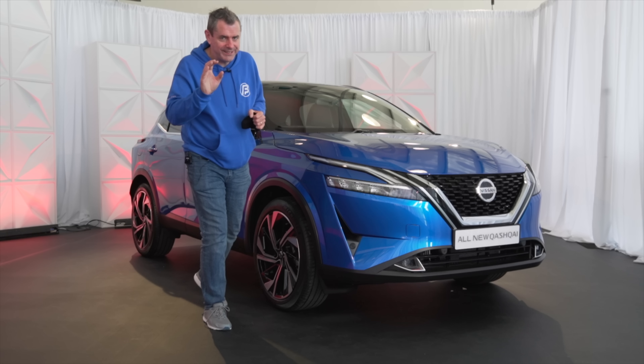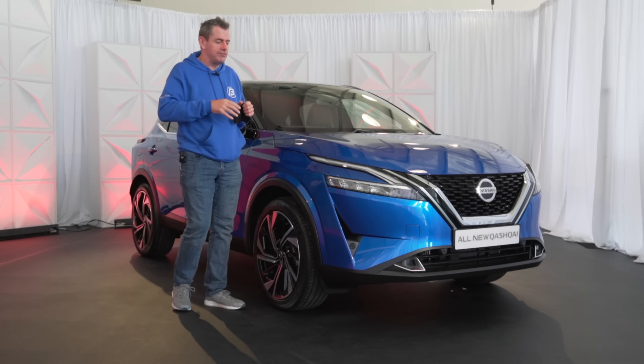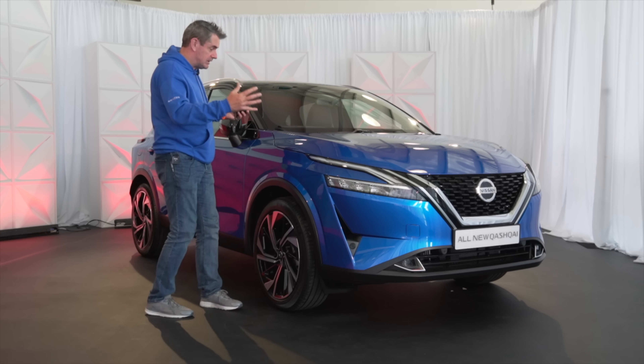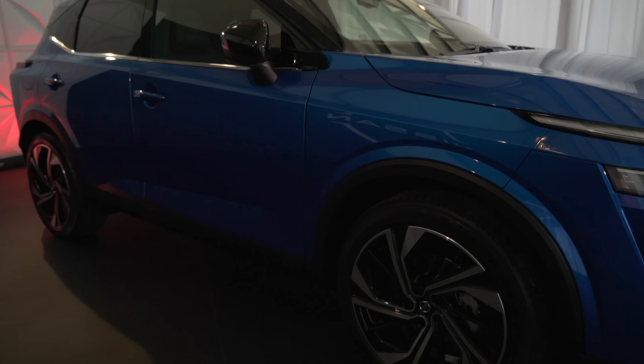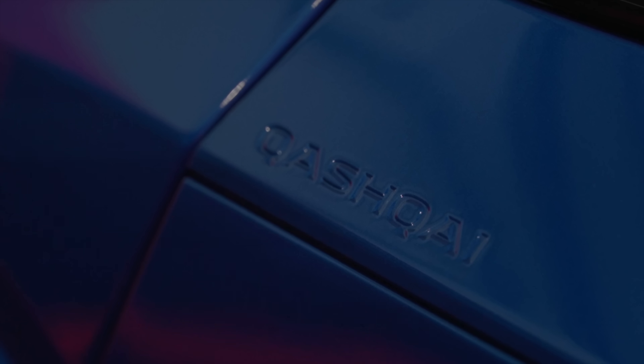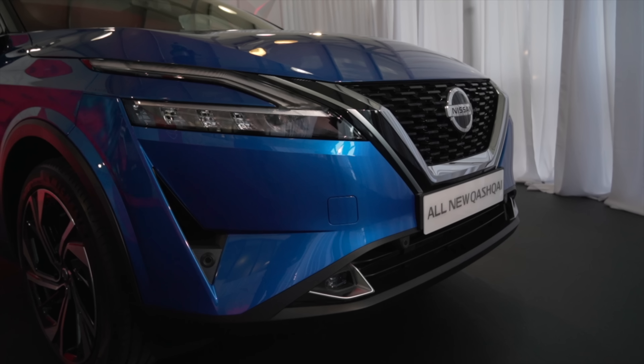A few interesting factors about the Qashqai today which have really attracted my attention. First of all, the look — it looks like a Qashqai, but you can see that kind of modern approach to the whole thing. I love the little detail of the word Qashqai right here in the wing. It's a little detail, but it means a little bit.